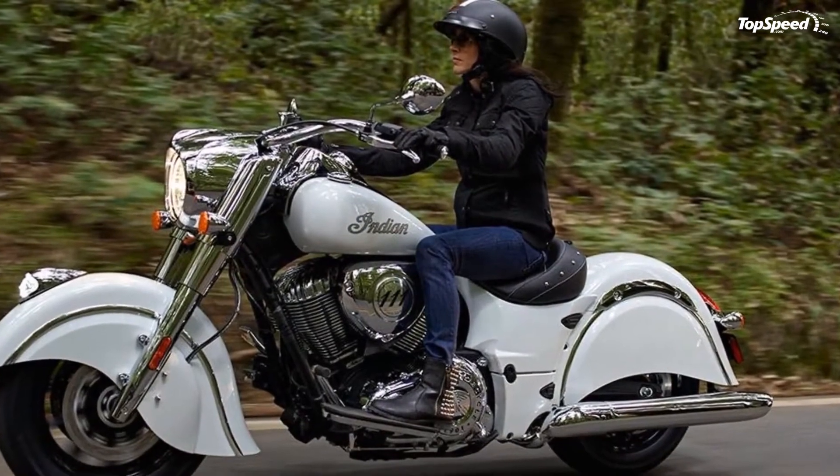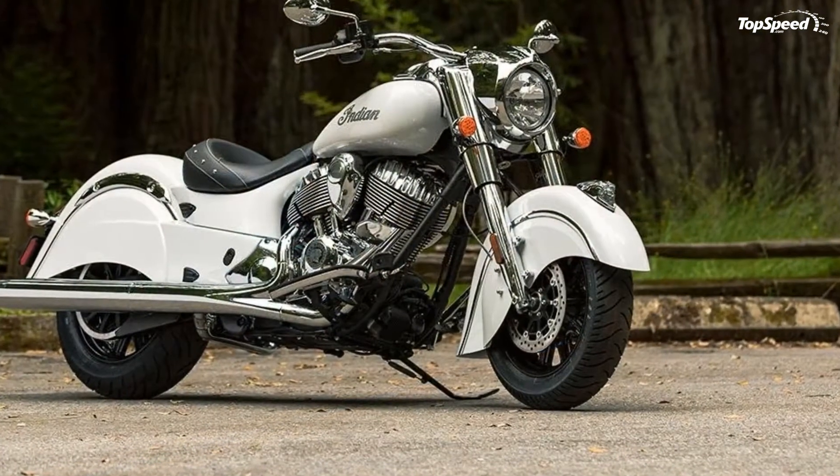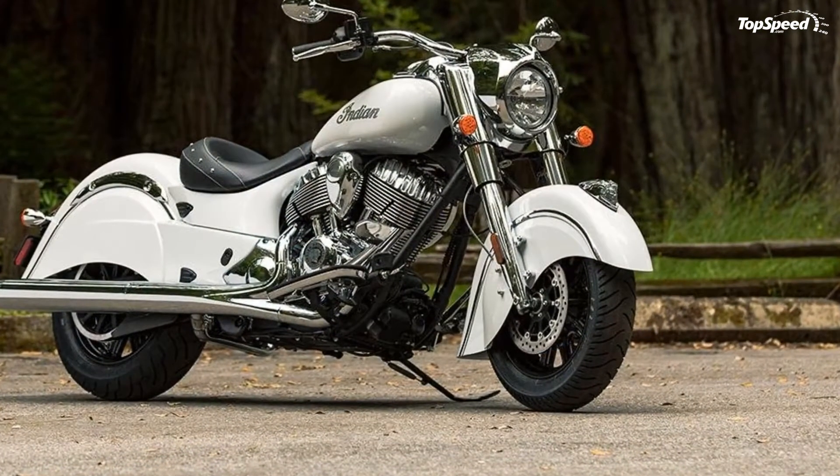See our review of the Harley-Davidson Heritage Classic. If you liked this video, please share your thoughts in the comments below and don't forget to hit the subscribe button.